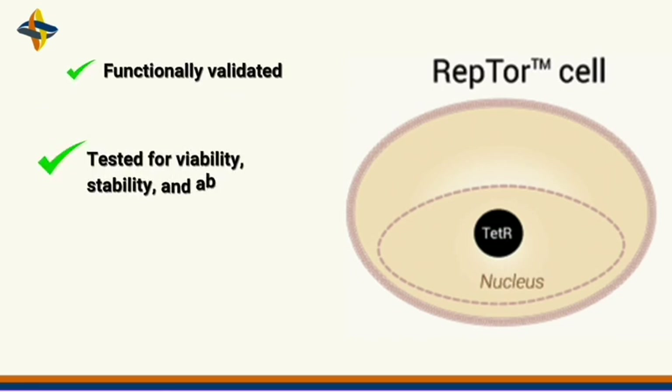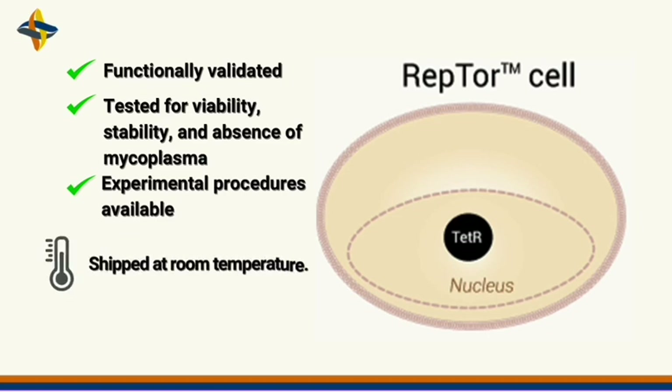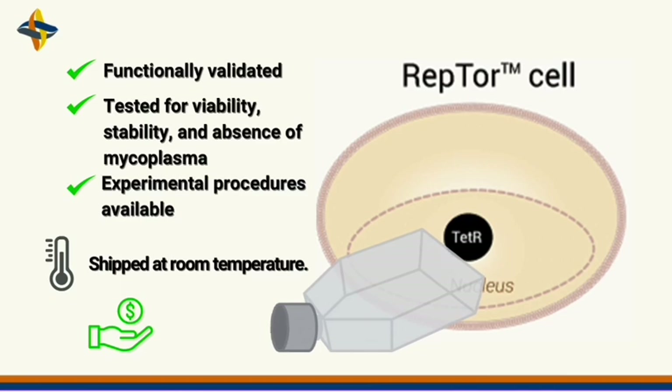All of Invivagen's Reptor cell lines are functionally validated and extensively tested for viability, stability, and absence of mycoplasma, ensuring strong and reproducible results. Detailed experimental procedures are also available to minimise the need for optimisation and troubleshooting, and these cells are shipped at room temperature in Invivagen's specially designed shipping flasks.